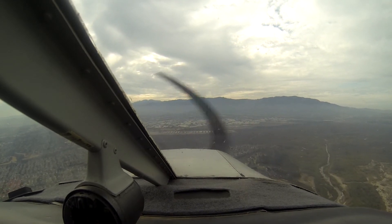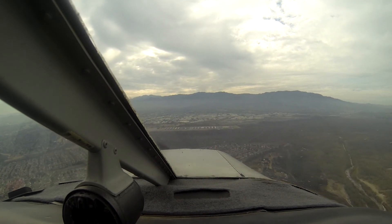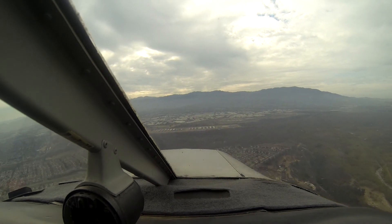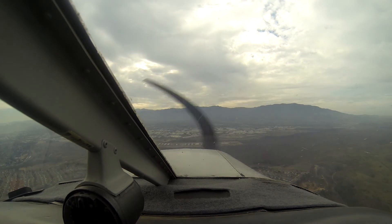Alright, pre-landing checklist: fuel pump on, strobes on, mixture rich, carb heat off. Primer locked.